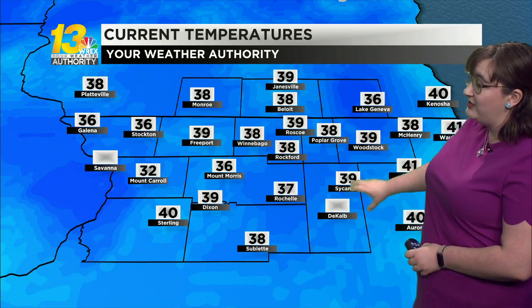Temperatures right now are in the 30s with some sunshine peeking through those clouds. We do see the sunshine return to the forecast full on as the day goes on. 38 in Rockford, 39 in Freeport, and we're looking at temperatures in the 30s in Monroe as well. So a little bit of a chilly start here across the board. 36 degrees in Mount Morris, 38 in Winnebago, 37 in Rochelle, and 39 in Sycamore.